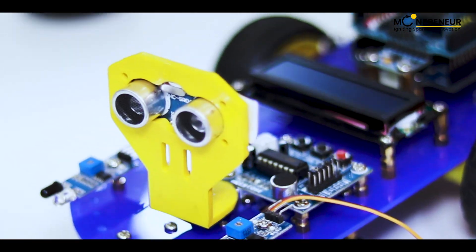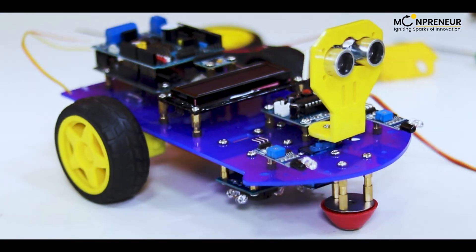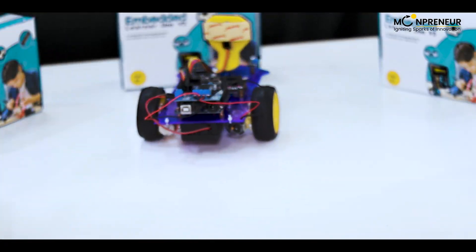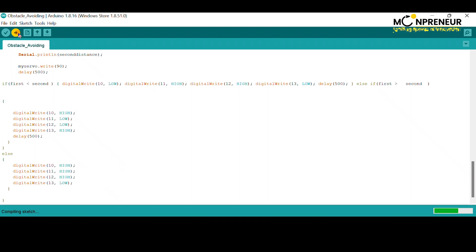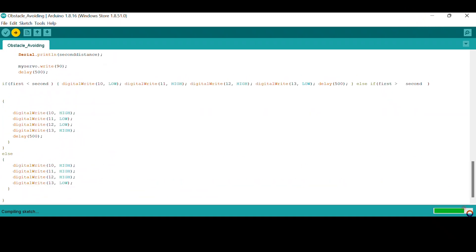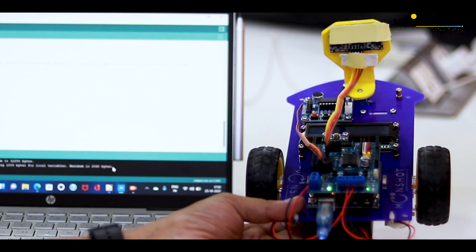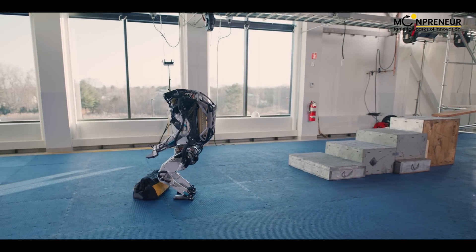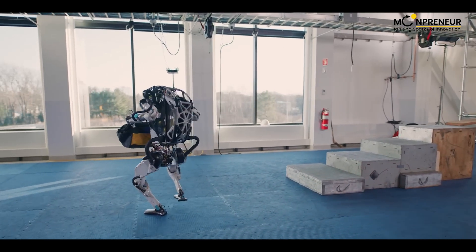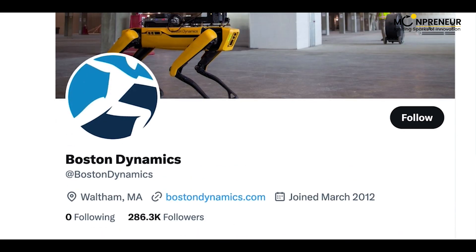Lucy is not your ordinary robot. It's equipped with advanced sensors that allow it to detect objects and avoid obstacles in its path. You can program Lucy to do just about anything by putting code into the Arduino, and the more you play with it, the more you'll learn about coding and robotics.